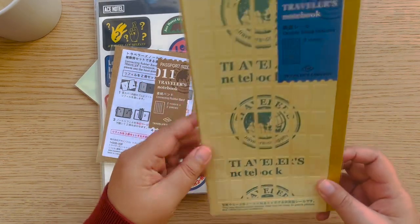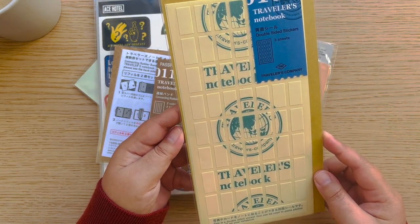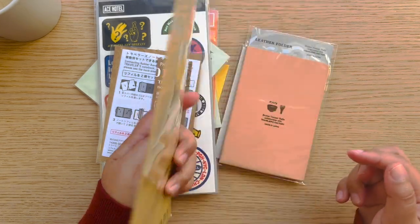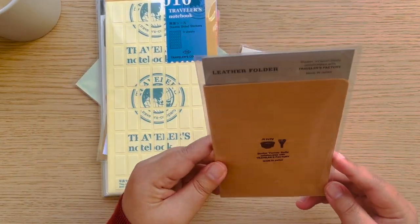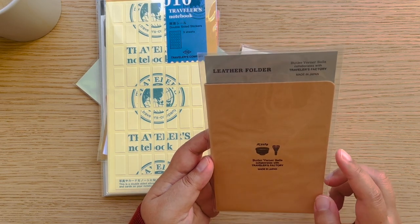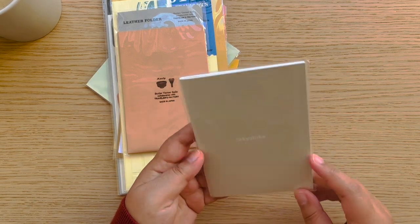I finally got these double-sided stickers. When I was there they were so cheap — Traveler's Notebook accessories in Japan versus Europe is like double the price, so I just got everything I saw. This is a leather folder, undyed natural color with a Kyoto collaboration on it — so cute, I don't really know what to do with it but I just got it. And a Tokyo Bike passport insert with a small white Tokyo Bike detail.